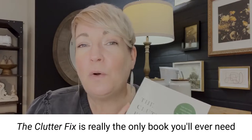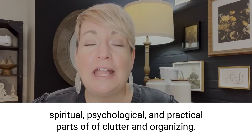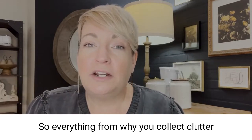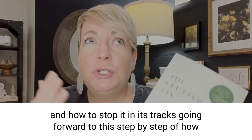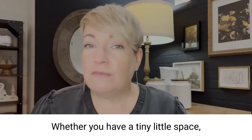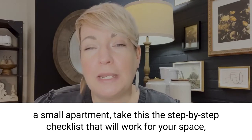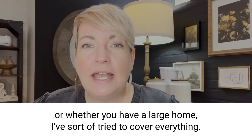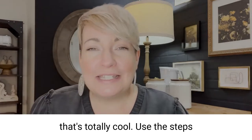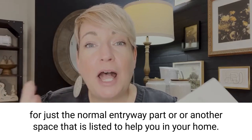The Clutter Fix is really the only book you'll ever need for decluttering because I have covered the emotional, spiritual, psychological, and practical parts of clutter and organizing — everything from why you collect clutter and how to stop it going forward, to the step-by-step of how to organize every single space in your home. Whether you have a tiny little space, a small apartment, or a large home, I've tried to cover everything and all the rooms. If you don't have a front entry closet, that's totally cool — just use the steps for the normal entryway part or another space listed.